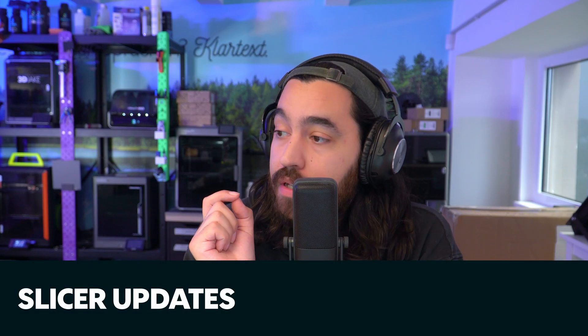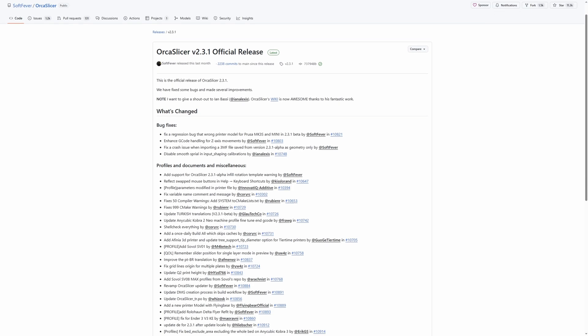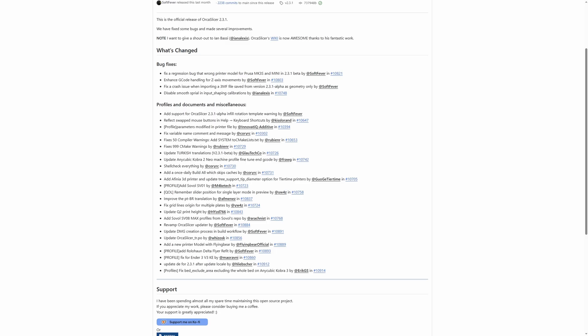In slicer news there are two stories. First, a new Orca Slicer came out with bug fixes and new printer profiles for the SV-08 Max, SV-01, Cobra 2 Neo, and Ender 3 V3 KE, plus better Turkish and Portuguese translations.